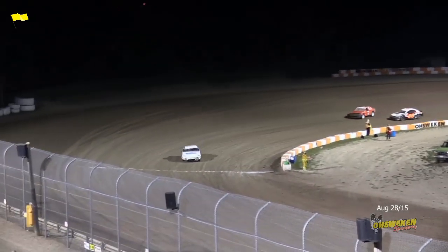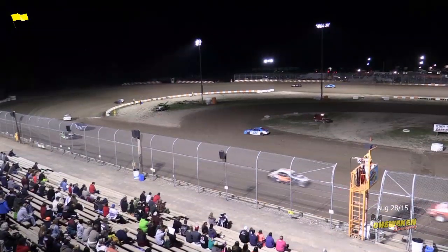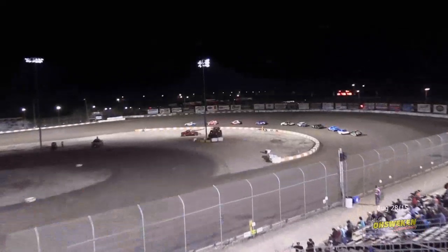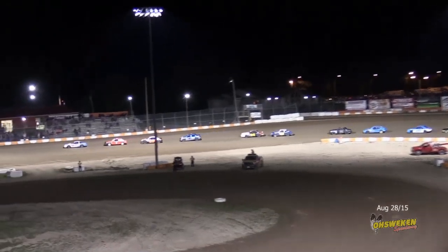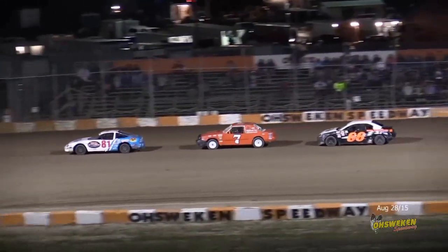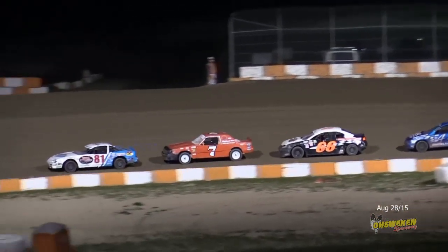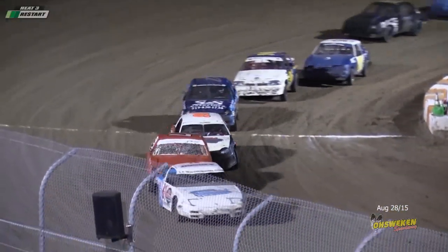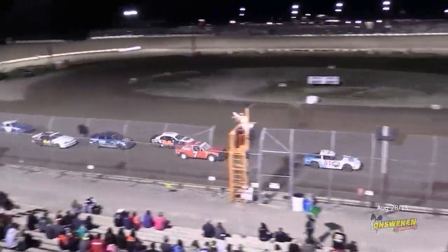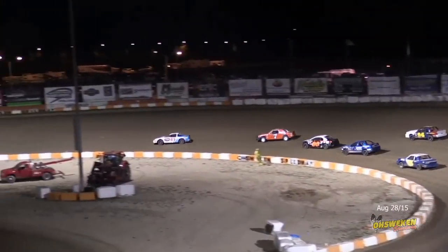Lafontese gets by Reichmann now, but Reichmann gets cranked down to the infield after contact. Reichmann sitting in the infield — if he doesn't get going he'll go a lap down. Yellow flag out. Tough break for Reichmann as he'll go all the way to the back. Lafontese had said this night was circled on his calendar all year. Two laps to go, green flag up — watching Lafontese work from the back.